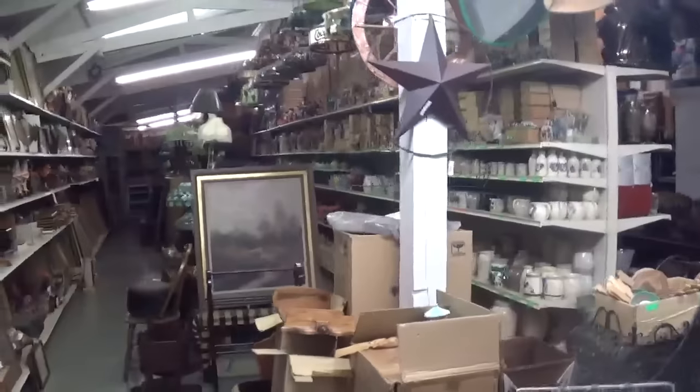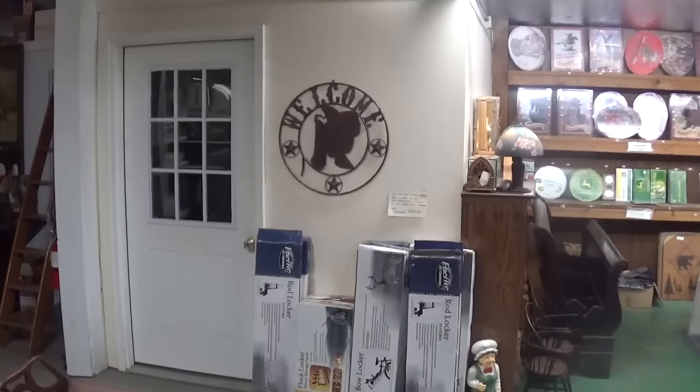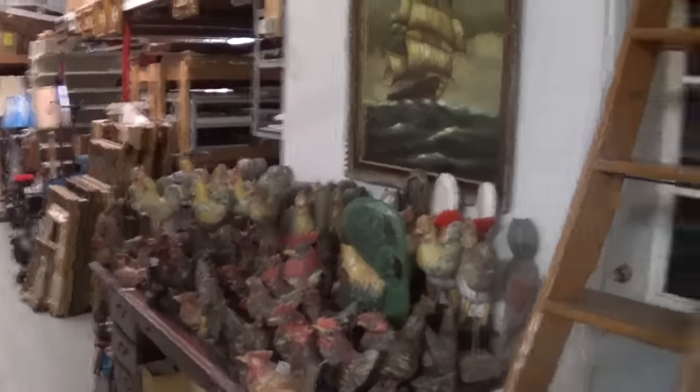Now we get back to here — this is where the old hardware department used to be actually when I was in high school. That little room right there was the manager Roberta's office — a great manager and she is still with us. That little room there was where the only two customer service people worked; now it's the photo room.